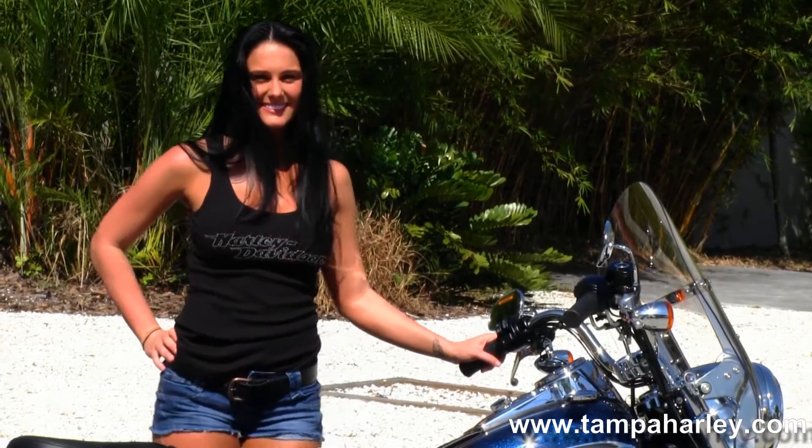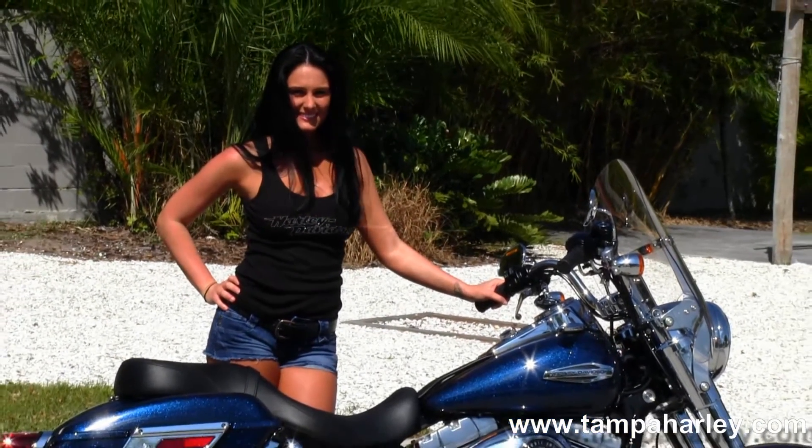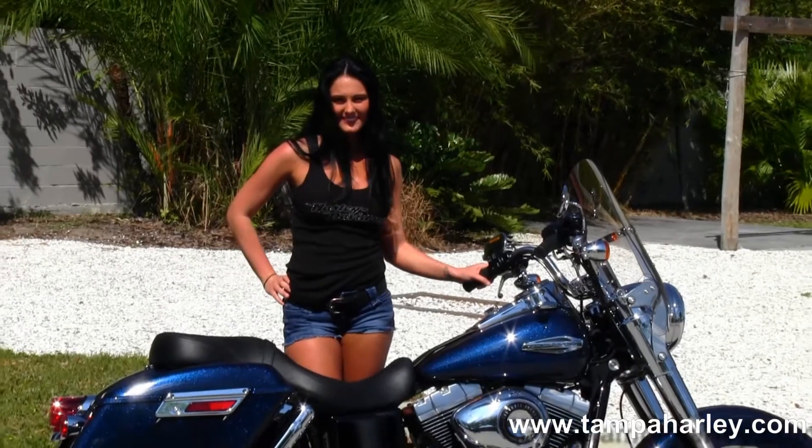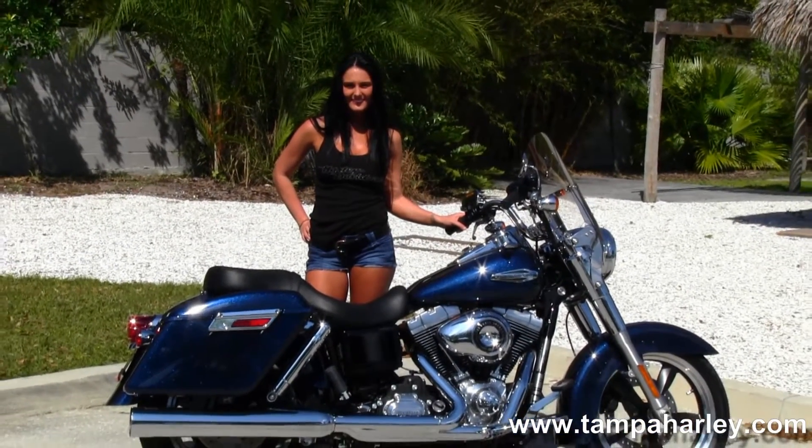all our bikes are fully serviced and safety inspected. We take anything on trade — import motorcycles, cars, campers, boats, RVs — you name it, we take it. We're rated number one in customer service and have over 200 pre-owned bikes in stock.